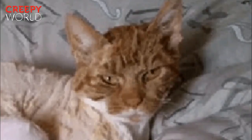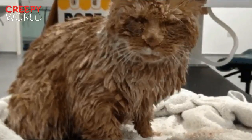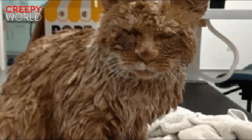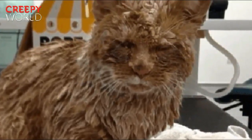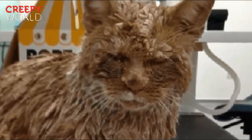No one knows how this cat fell into such unfortunate circumstances, but rescuers found the two-year-old cat named Grant covered in concrete. This matted up his fur and made it extremely difficult to get clean. Not even the vets could find a way to get the hardened solution from his fur.